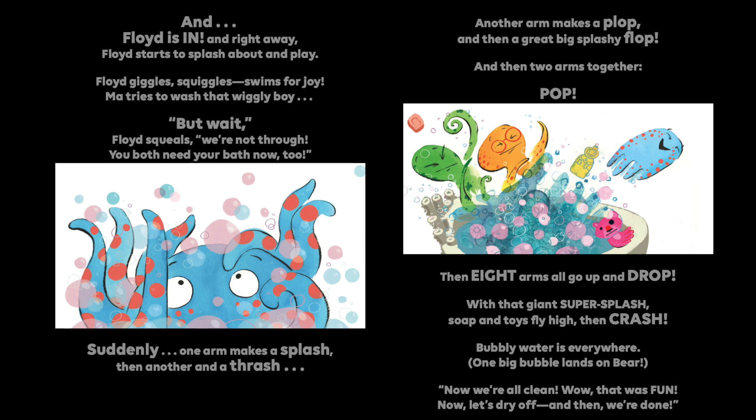You both need your bath now, too. Suddenly, one arm makes a splash, then another, and a thrash. Another arm makes a plop, and then a great big splashy flop. And then two arms together — plop, pop. Then eight arms all go up and drop. With that giant super splash, soap and toys fly high, then crash. Bubbly water is everywhere. One big bubble lands on Bear. Now we're all clean. Wow! That was fun! Now let's dry off, and then we're done!